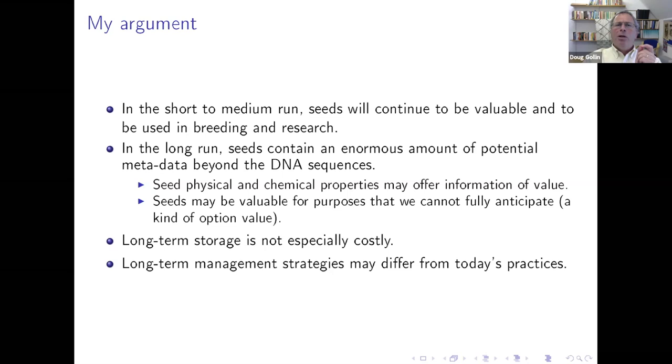You're going to run into my very limited scientific background here, but I'm thinking about the seed's chemical and physical properties beyond the DNA itself — the qualities of the seed case, the medium of the DNA, if you like. And I want to argue that the physical seeds, as opposed to the DNA that they contain, may be valuable for purposes that we can't fully anticipate today.